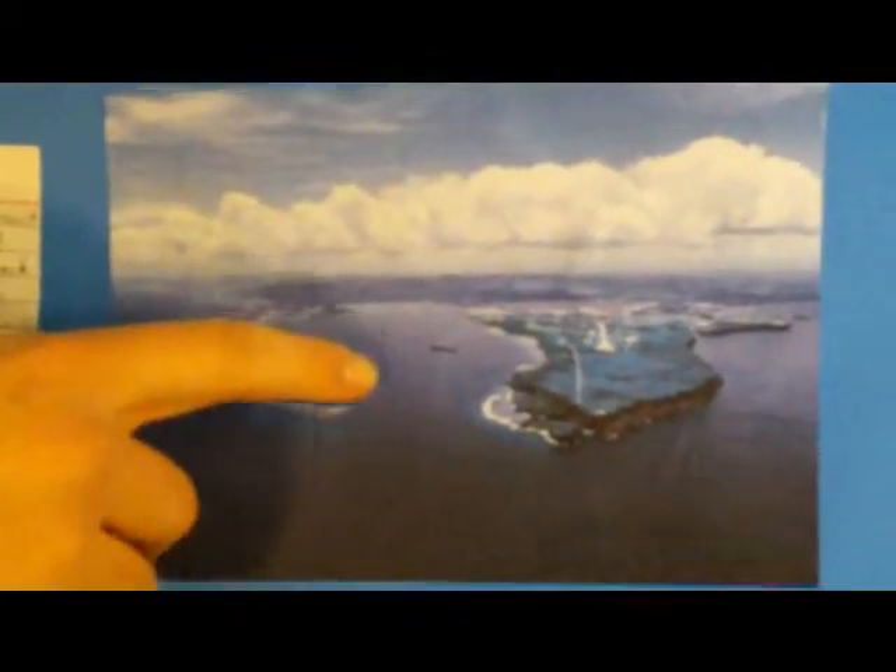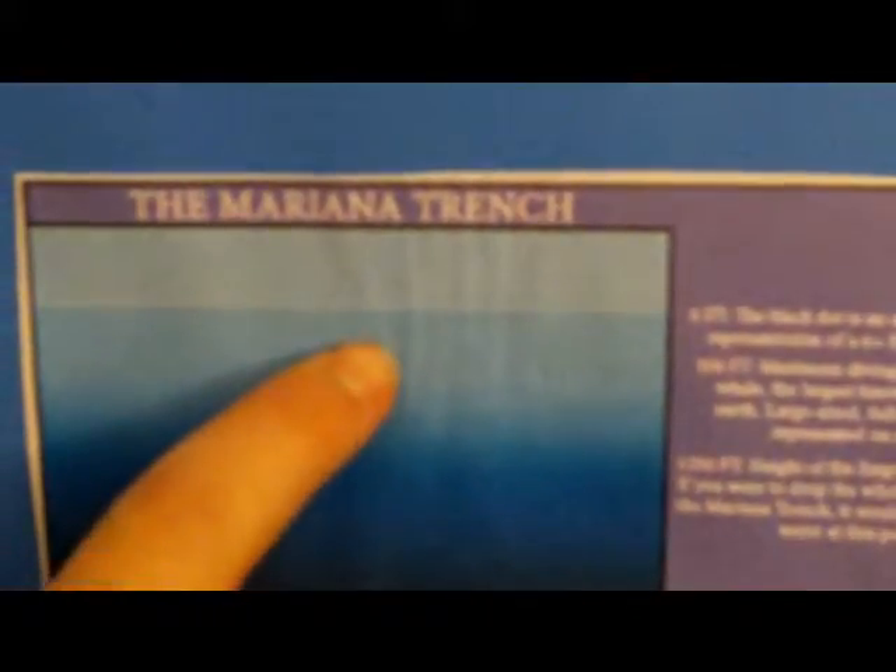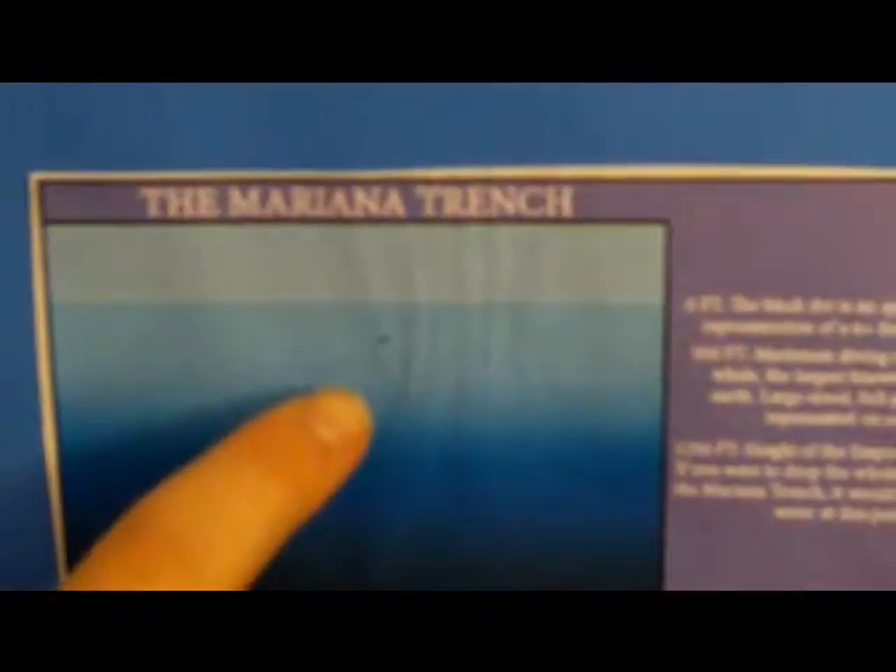This is what Guam looks like. This little dot right here is approximately 1.5 emas. And this right here is the blue whale at its deepest diving point — the largest animal on earth. And way down here is the bottom of the trench.